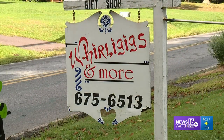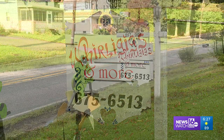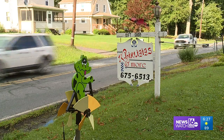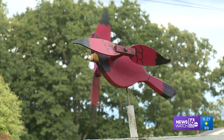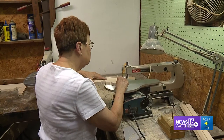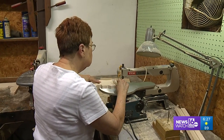We have driven by this sign in the back mountain many times, wondering: what's a whirligig? So finally we stopped by, and taking a look in the front yard here in Lehman Township provides a clue. Wooden creatures welcoming us, some providing a little wave in the wind. In a shop in the back, we met their creator, Arlene Rorick.